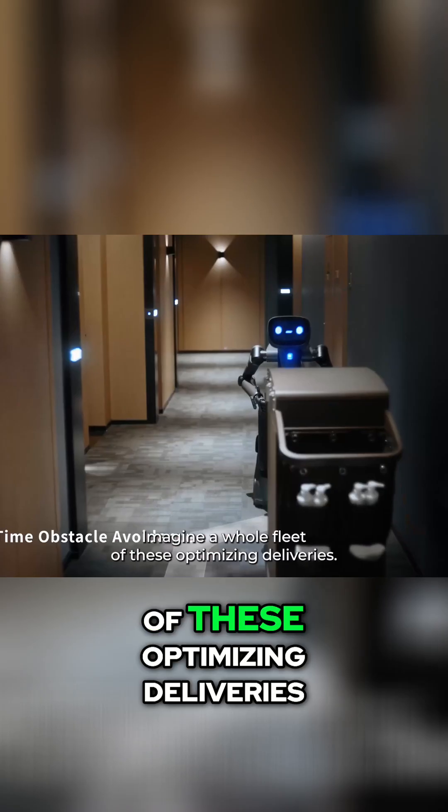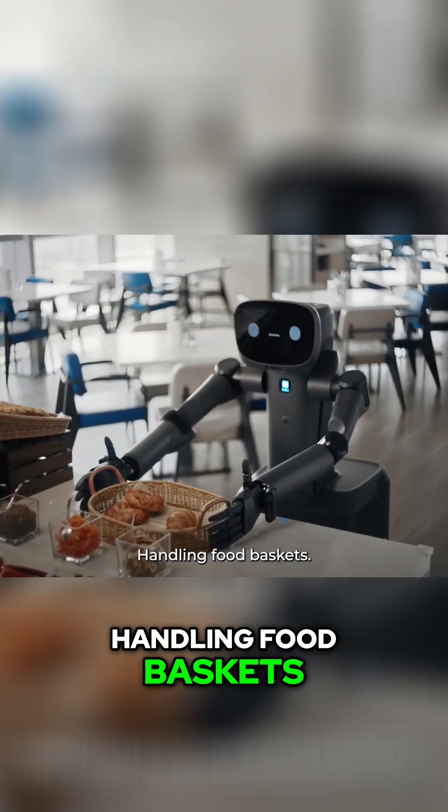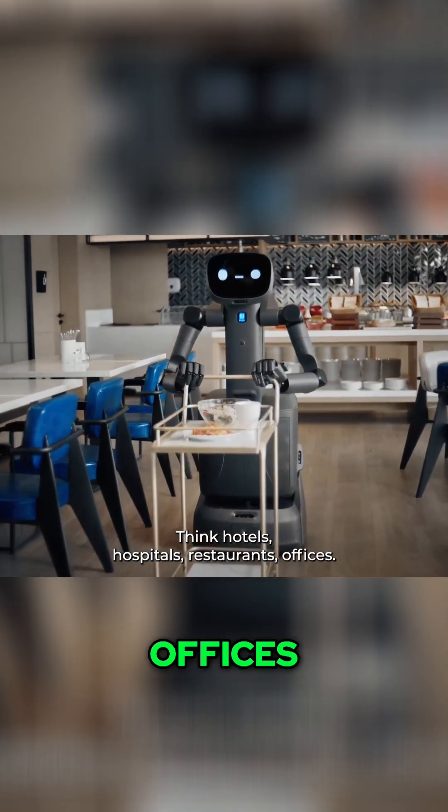Imagine a whole fleet of these optimizing deliveries. And it's not just boring boxes — look: handling food baskets, even maneuvering service trolleys. The arms give it incredible versatility. Think hotels, hospitals, restaurants, offices. The applications are endless.